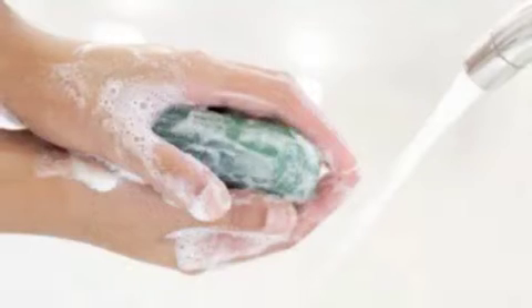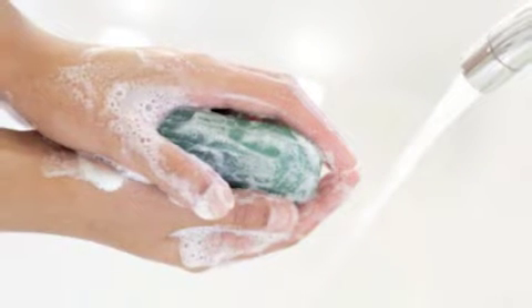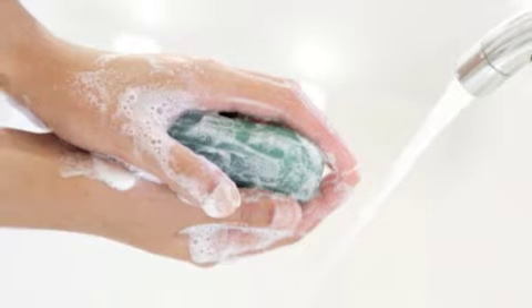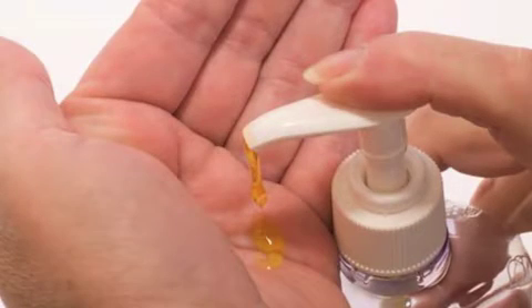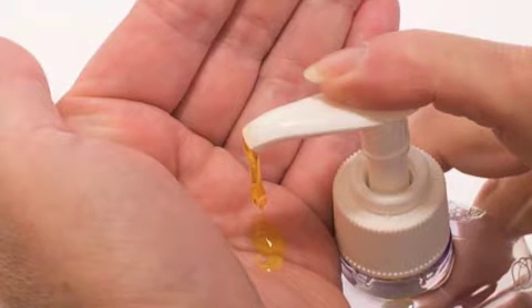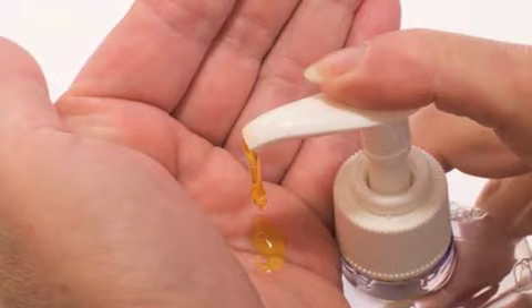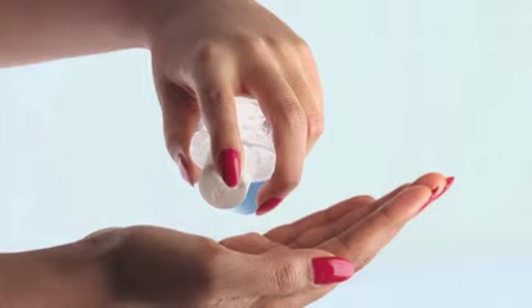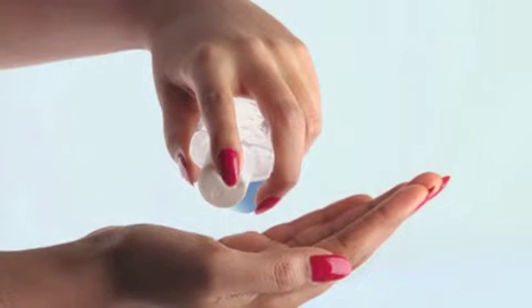And for anyone handling thermal receipt paper, wash your hands thoroughly after touching receipts, especially before preparing or eating food. Avoid using alcohol-based hand cleaners or lotions immediately before and after handling receipts because they can increase the skin's absorption of BPA or BPS. Also, avoid handling receipts when fingers are wet or greasy.